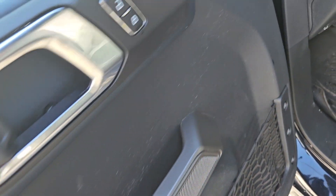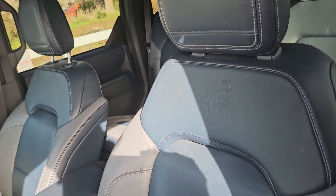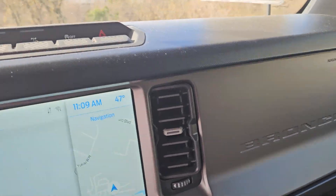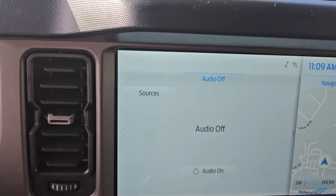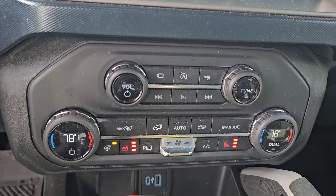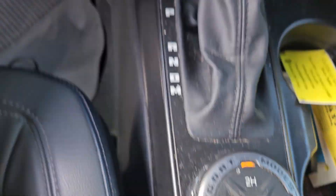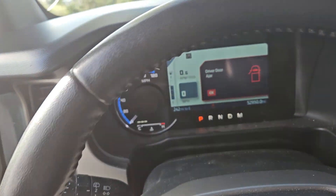You are seeing this vehicle as we got it — it has not been through the detail shop, just cleared the shop for its smog and safety inspection. I did sell this vehicle when it was brand new; it's actually a good friend of mine, and I took it in trade — he traded it in for a Bronco Raptor. This gentleman drove this vehicle typically from here to Colorado, as he has a cabin there where he hunts. So most of the miles on this vehicle are all highway miles. Absolutely beautiful car.